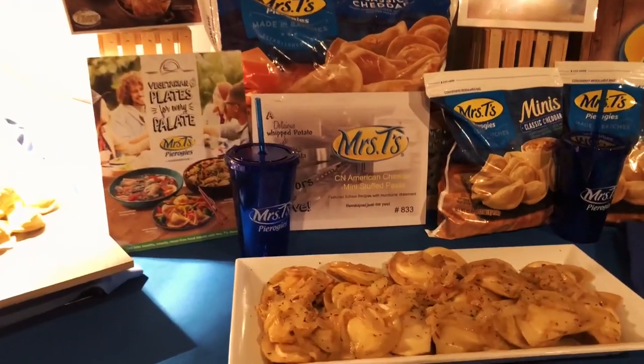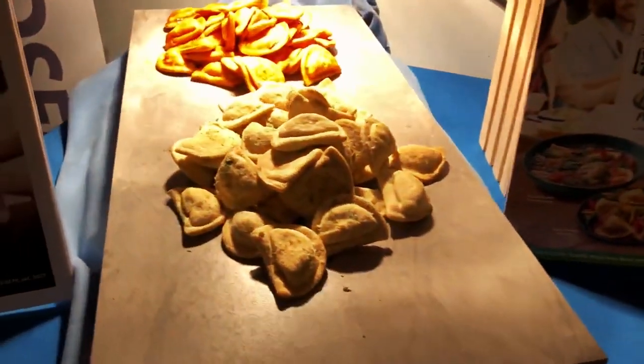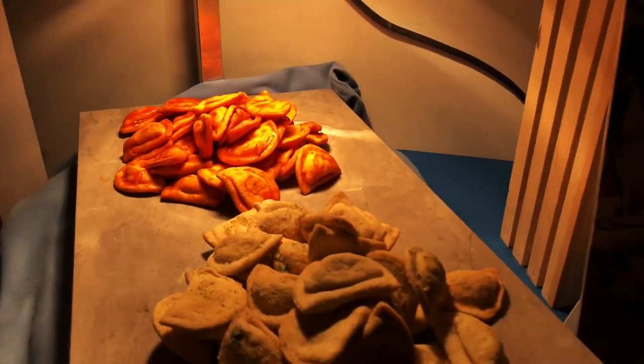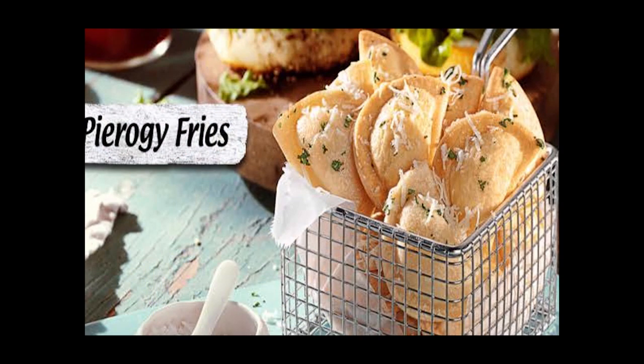You can fry them, saute them, or boil them. Here we have a menu idea: deep-fried pierogies tossed in your favorite sauce. We have buffalo and ranch dressing mix. A great appetizer by itself, or use it as an addition to an appetizer sampler.